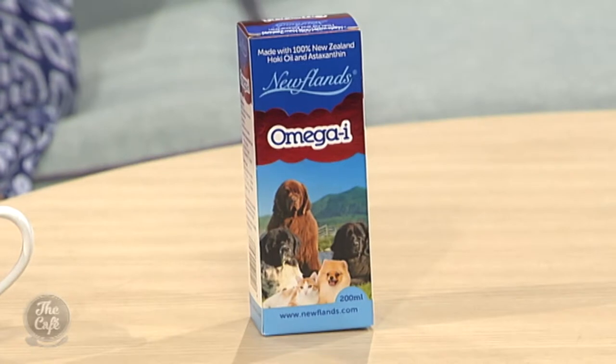Can this be given to any age of pet? Yeah absolutely — it's a really good supplement to give at any age. The aim, just like for us humans, is to slow down the aging process. We want our pets to live long and healthy lives, and there's nothing better than watching your older animal suddenly come to life again.